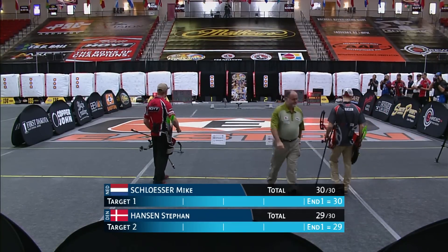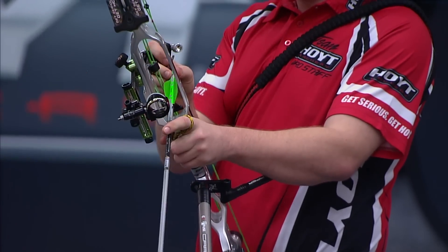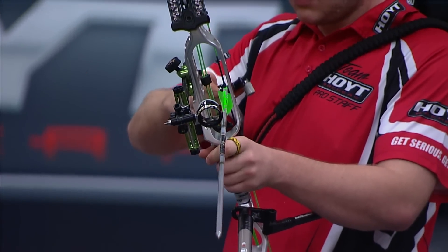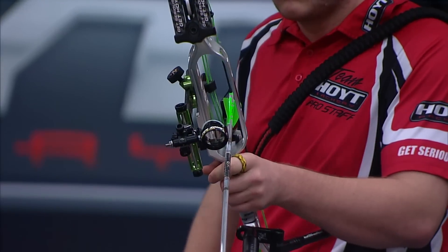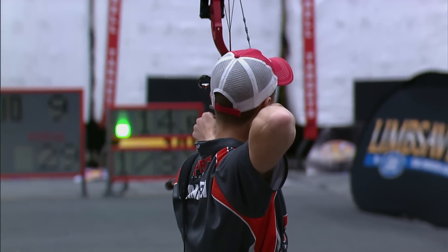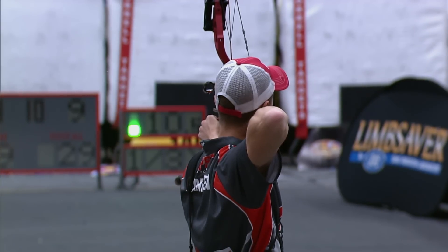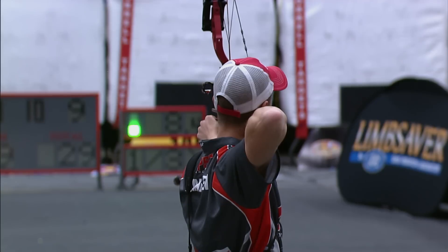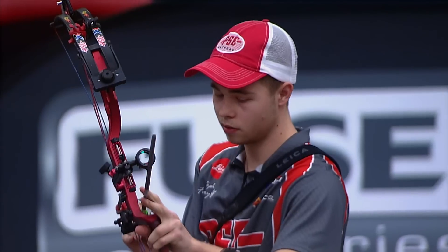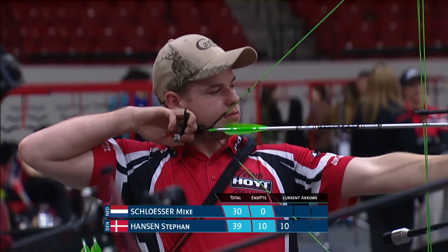It doesn't matter who you're up against — it's a great archer, you're going to run up against a great guy. Nobody flukes into the top 16 in this game. Not in compound, not in any category. So basically there are no easy wins — no easy Ws. Stefan Hansen will shoot first, and trailing is a bad way to be against Mike Schlosser. Because when he gets you down, usually he keeps you down. He's just going to keep shooting tens.